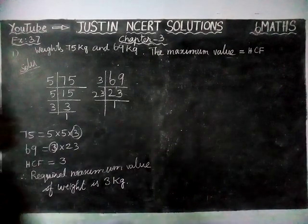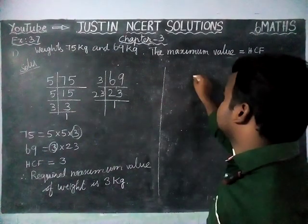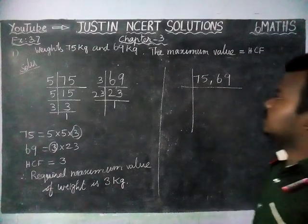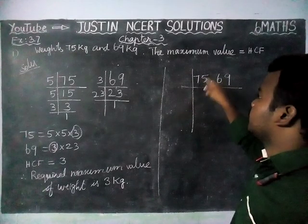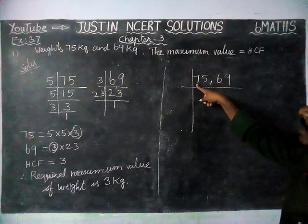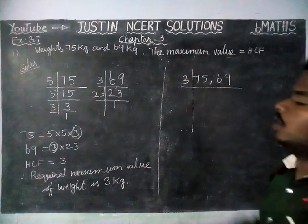There is another option to find HCF using the EC method. Instead of doing two separate division methods, we can do it in one step. For 75 and 69, we check divisibility: 5 + 7 = 12, and 2 + 1 = 3, so 12 is divisible by 3. Also, 6 + 9 = 15, which is also divisible by 3. So we can divide both by 3 as the common divisor.